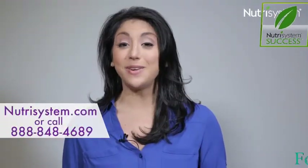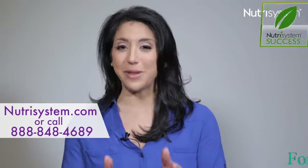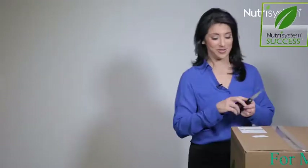Our website offers easy-to-follow steps to help choose the right plan for you. A few days after you place your order, you'll receive one or more boxes just like this one.